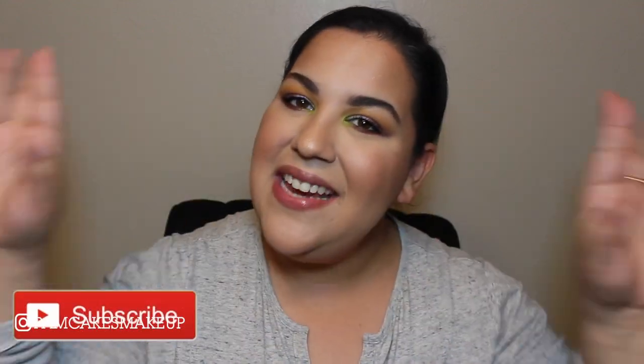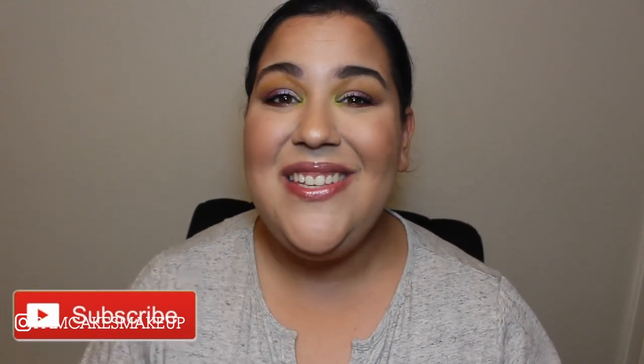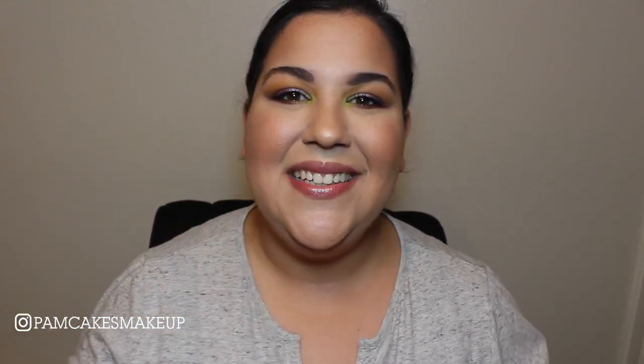If you liked this video, please don't forget to give it a thumbs up, subscribe to my channel, and spread my love for makeup. I will see you guys next week! Mwah! Bye!